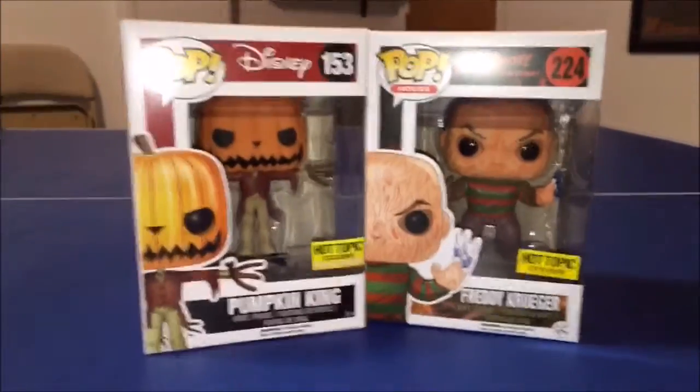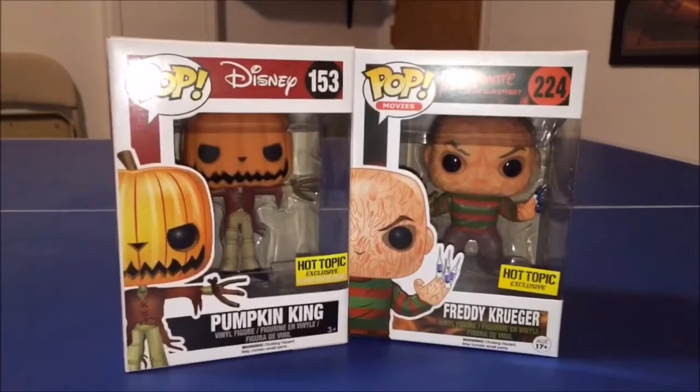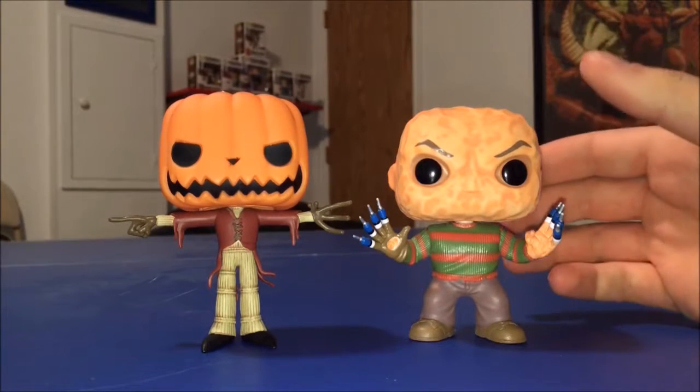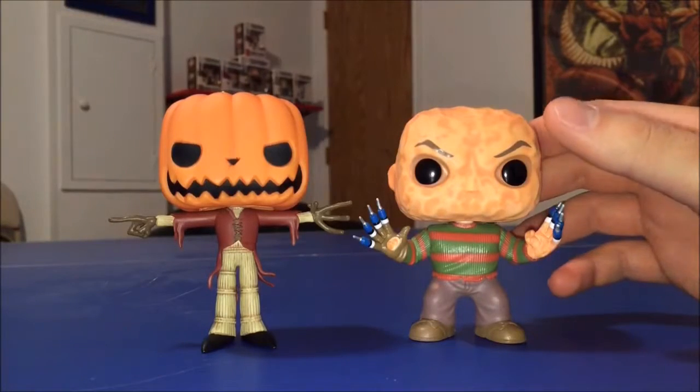We'll go ahead and take them out now for an even more detailed review. Here are these bad boys out of their boxes, and again I'm always impressed with how much detail Funko puts into these pops. For being a $10–$12 toy, they really do put a lot of detail into the mold.